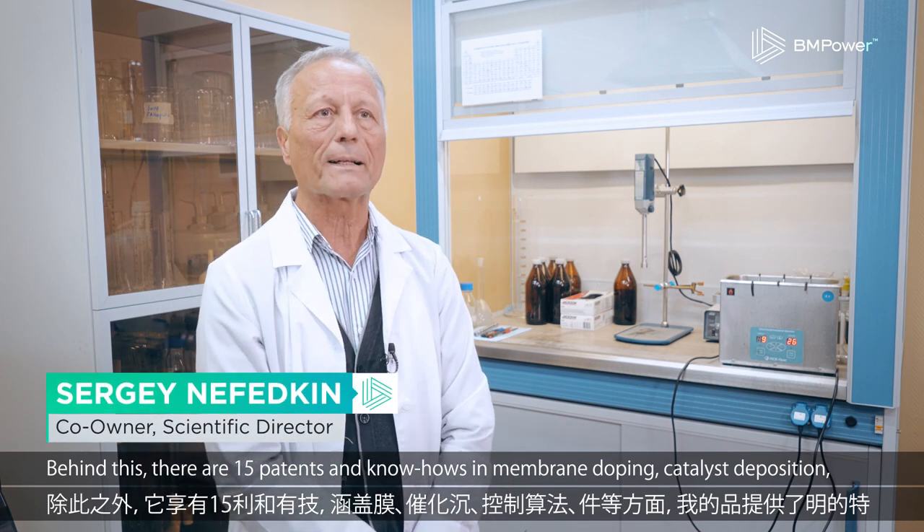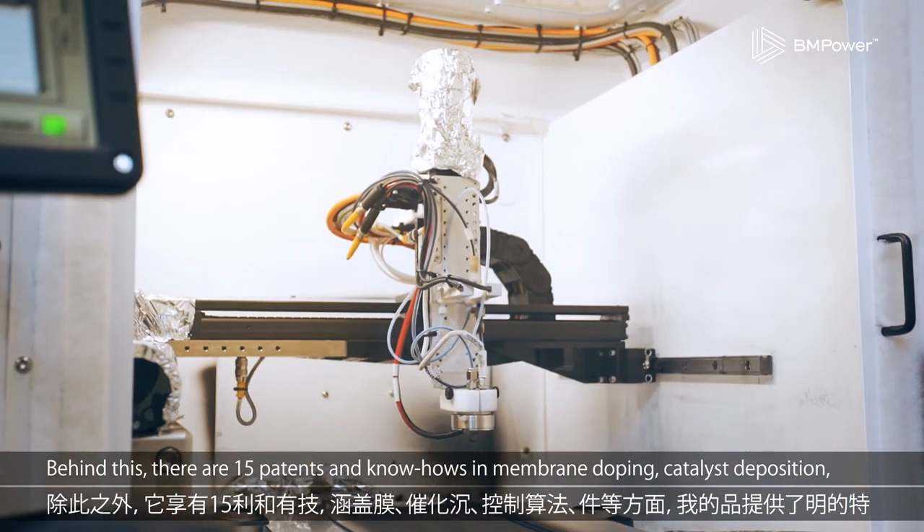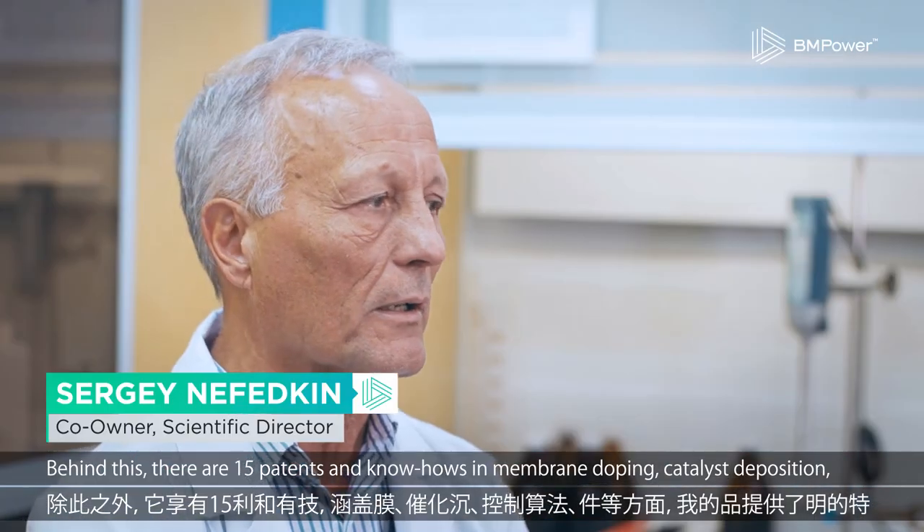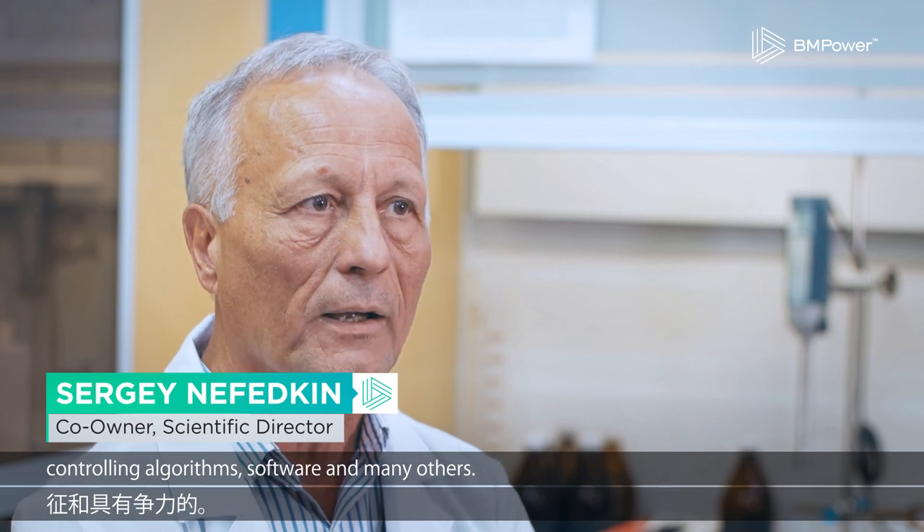Behind this, there are 15 patents and know-hows — for example, membrane doping, catalyst deposition, controlling algorithms, software, and many others.